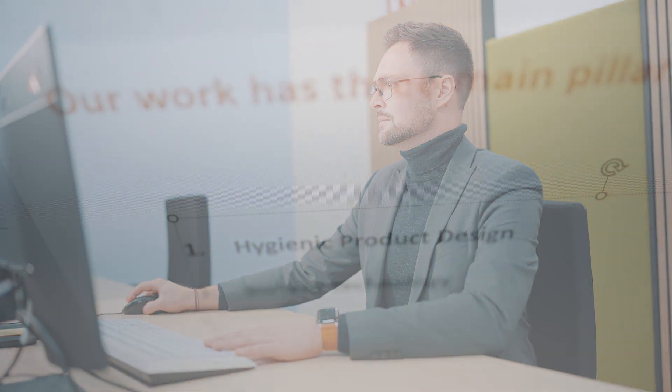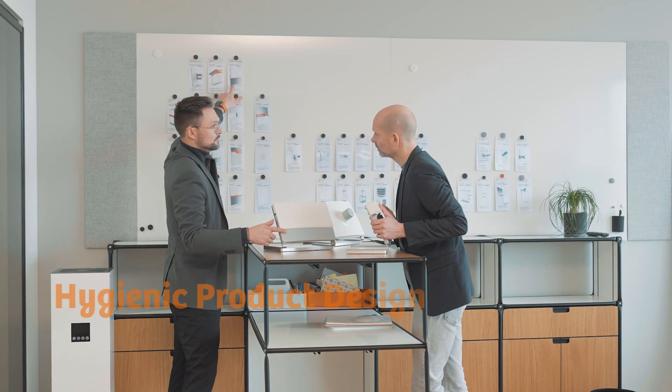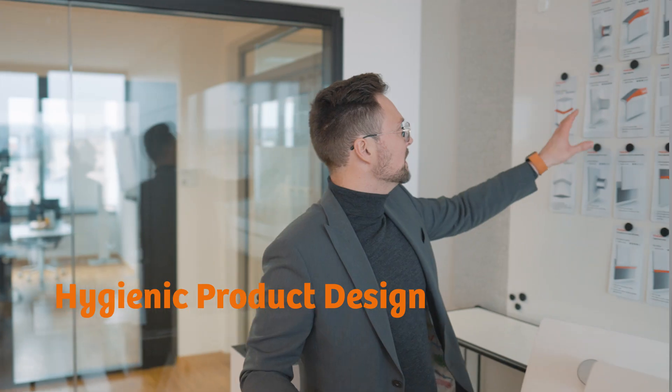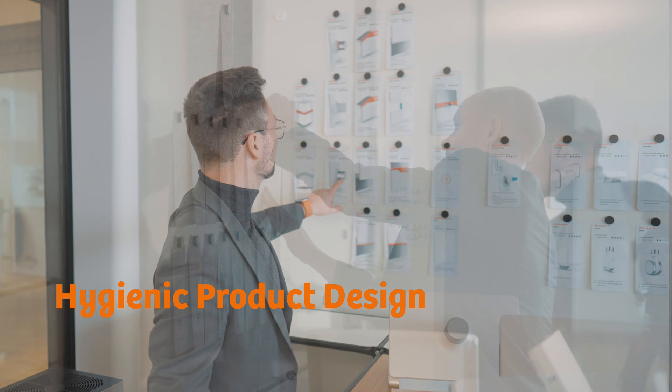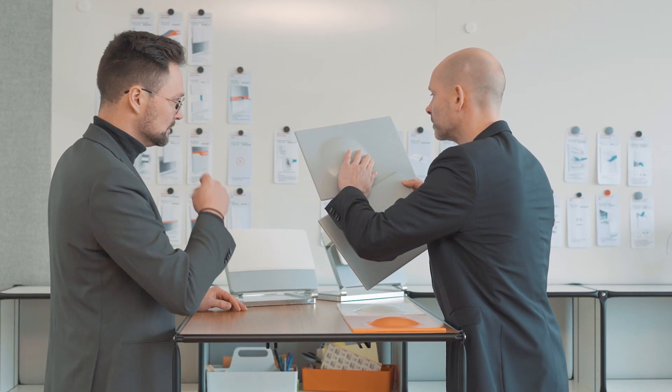Our work has three main pillars: hygienic product design, surface technology and processing. Together with our colleagues from product design and research and development, we developed around 60 principles for hygienic design. Our goal is to simplify the cleaning procedure for medical staff and make germ transmission more difficult.